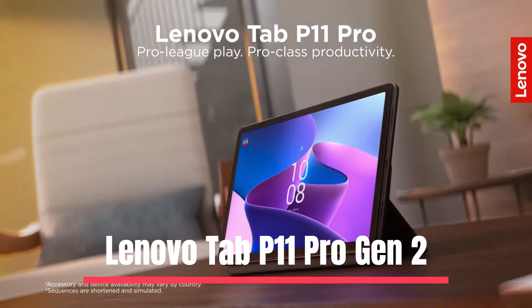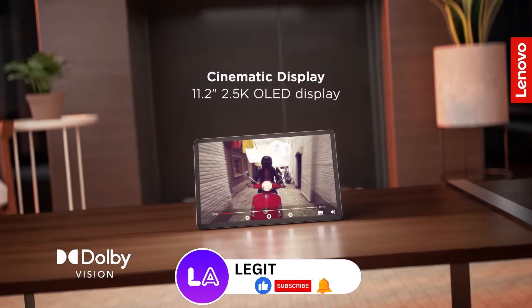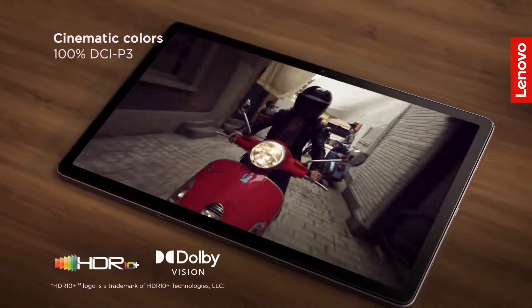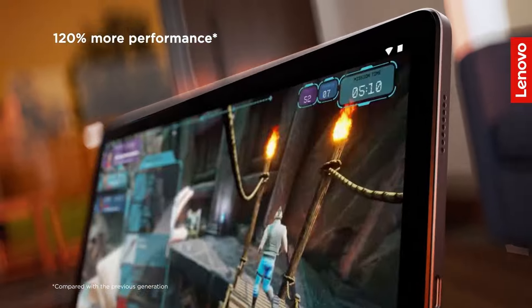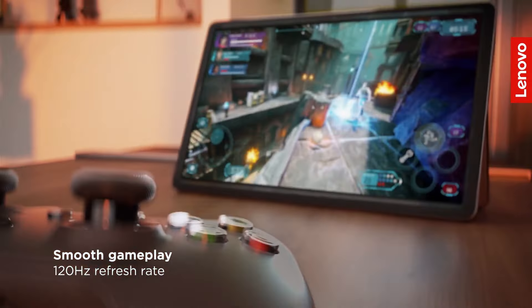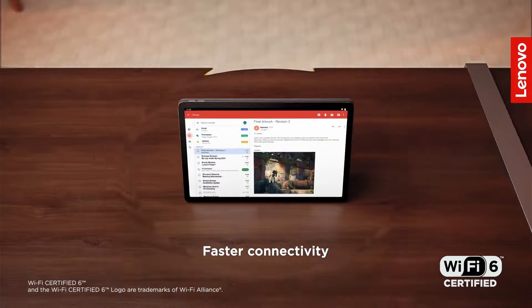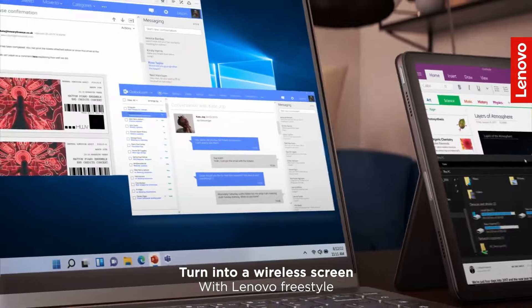Number 5: Lenovo Tab P11 Pro Gen 2. The Lenovo Tab P11 Pro Gen 2 is an affordable premium Android tablet that offers impressive features. It features a cinematic OLED display of 11.2 inches with 2.5K resolution that displays ultra-vivid colors of your favorite movies and TV shows with Dolby Vision and HDR10+. The tablet comes with 128GB of internal storage that you can expand using an optional microSD memory card.